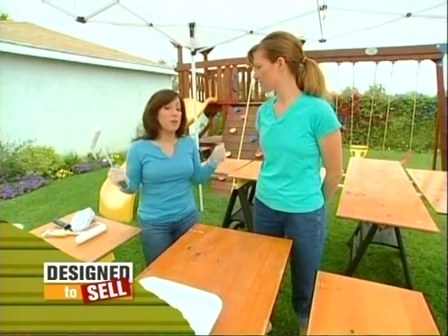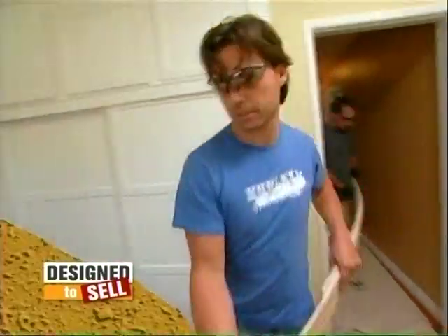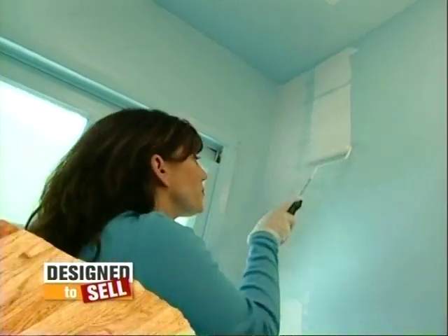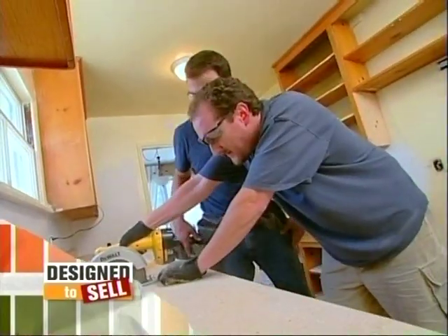Coming up — we need to start moving. Lisa gets serious. Lots of work happening in one room. Workday two is next. It'll be an all-nighter if it has to be — we have to get this done. Stay tuned.